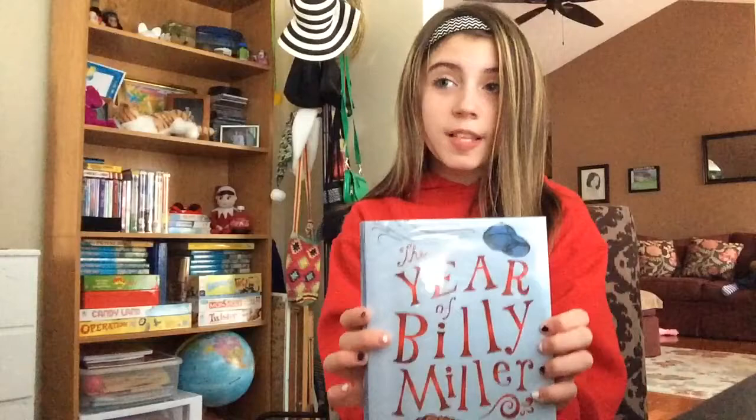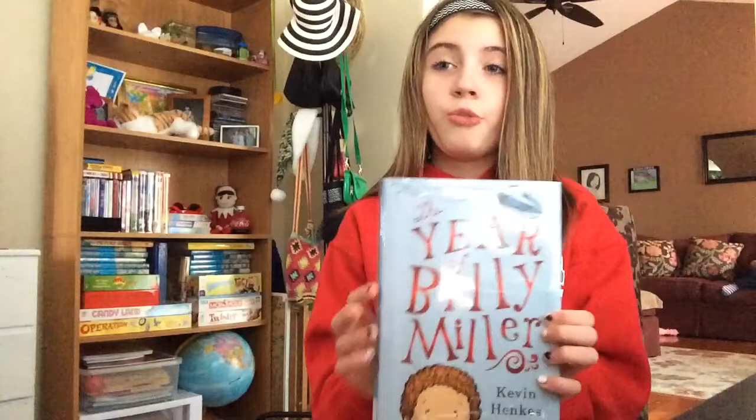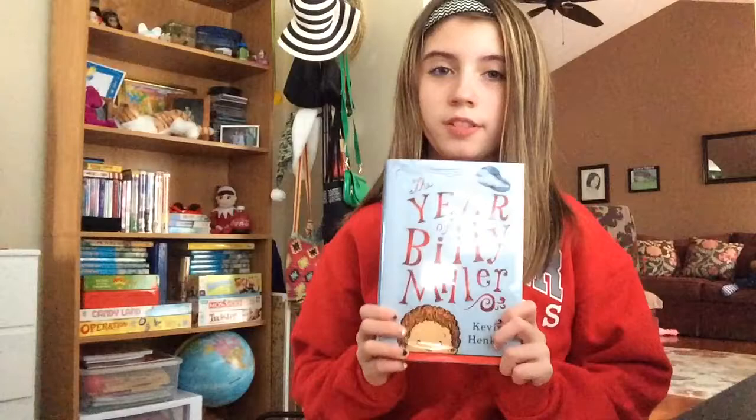This book starts out with seven-year-old Billy Miller starting second grade with a bump on his head and a lot of worries. You can get to know Billy Miller — he's worried about second grade, he thinks bats are cool, and his little sister is very annoying. He thinks this is going to be his best year, until he falls and bumps his head. Will he remember things, or will he forget how to act in second grade? Reading this book will allow the reader to find out if he will succeed in second grade, or will he have too many worries.